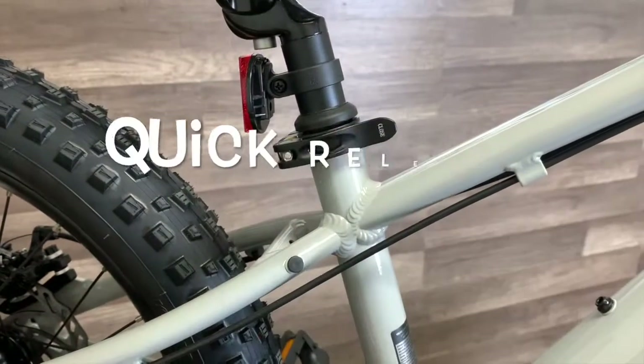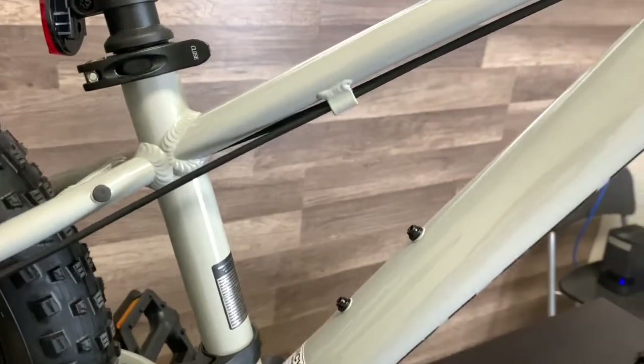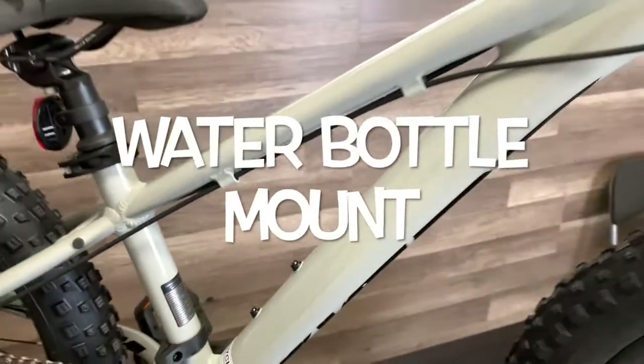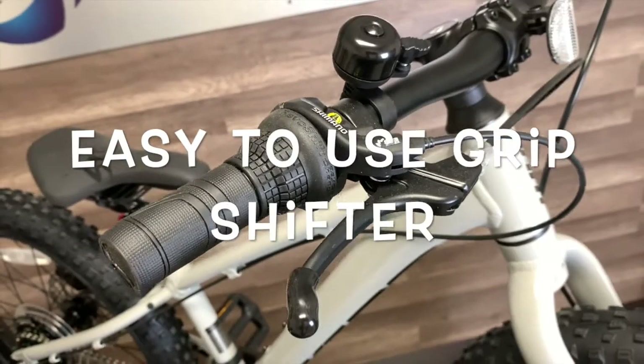The bike has a quick release seat post so they can raise and lower it when needed, as well as a water bottle mount in the frame to keep them hydrated. The grip shifter is easy to use, and the bike comes with a bell so they can let their friends know they're coming.